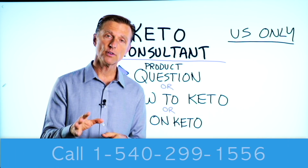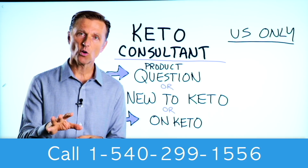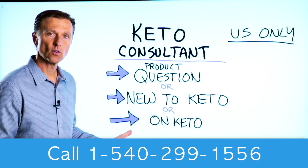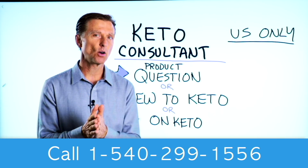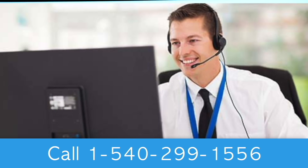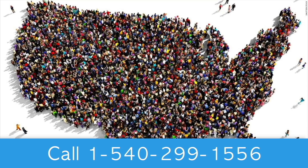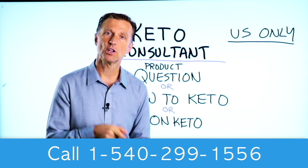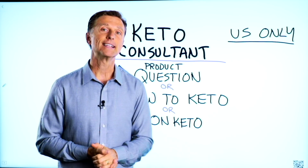Thanks for watching. Before you go, if you have a question about a product, or you're new to keto and want to know how to begin, or you're on keto and need to debug because it's not going smoothly, I have a keto consultant standing by to help you. This is just for people in the U.S. — hopefully in the future we'll be able to answer everyone's call. The number is down below so you can call and get some help.